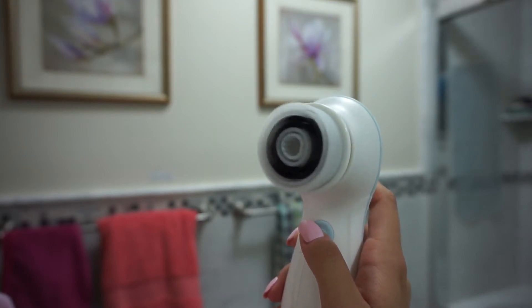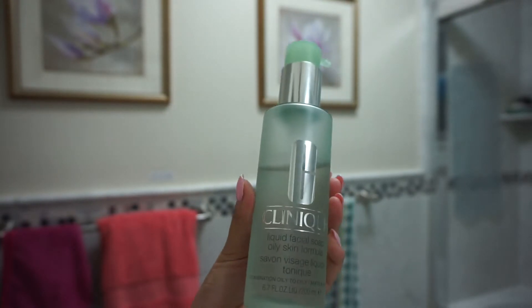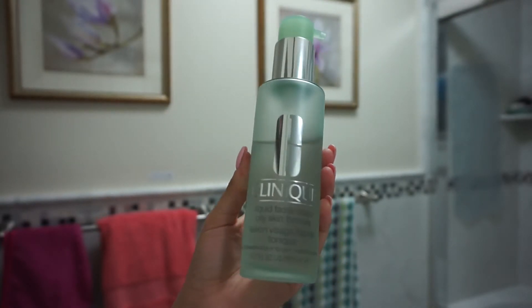Depending on how deeply you want to clean your face that day. The first thing I do is take some warm water in my hands and apply that to my skin just to prep it for all the cleansing we're about to do. Then the first product I go into is my Clinique liquid facial soap.